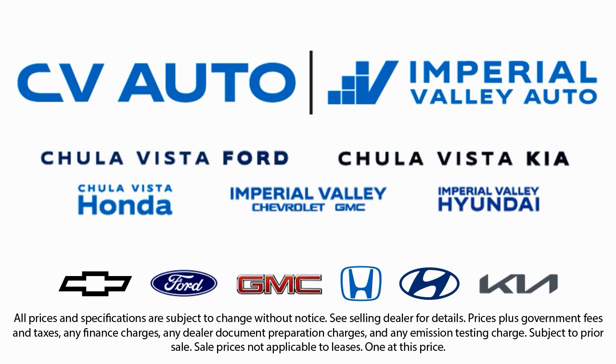We also carry a large selection of specialty and premium vehicles. We have one of the largest inventory selections in Southern California, so come see us today and drive home in the vehicle that is just right for you.